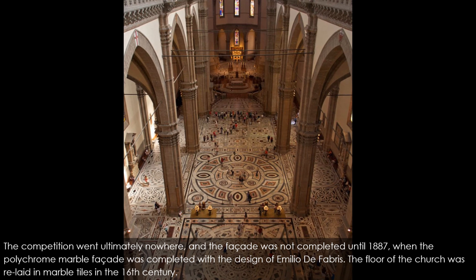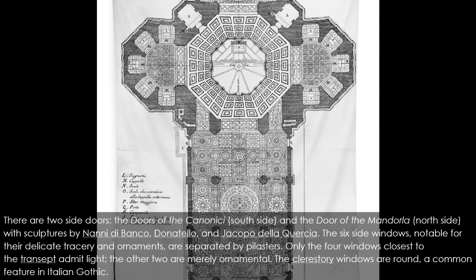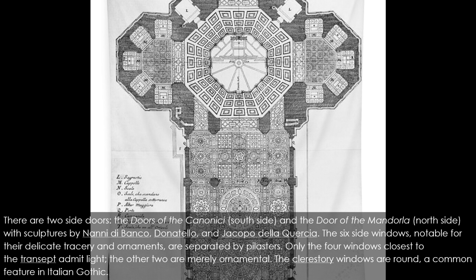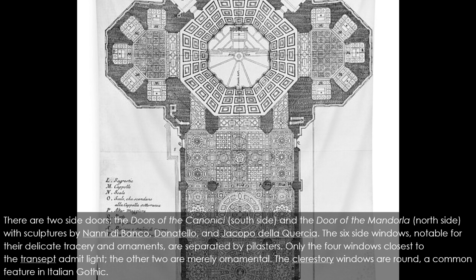The exterior walls are faced in alternating vertical and horizontal bands of polychrome marble from Carrara (white), Prato (green), Siena (red), Lavenza, and a few other places. These marble bands repeat the already existing bands on the walls of the adjacent baptistry and Giotto's bell tower. There are two side doors: the Doors of the Canonici on the south side and the Door of the Mandorla on the north side, with sculptures by Nanni di Banco, Donatello, and Jacopo della Quercia. The six side windows, notable for their delicate tracery and ornaments, are separated by pilasters. Only the four windows closest to the transept admit light; the other two are merely ornamental.